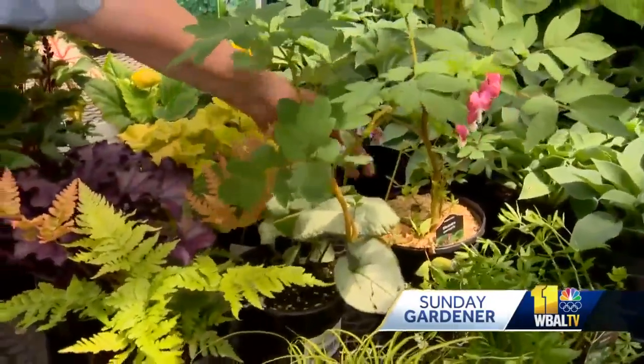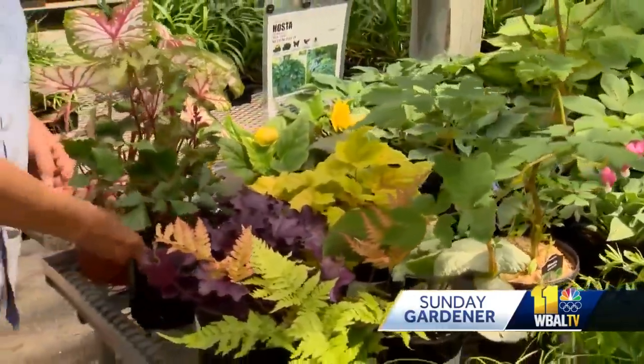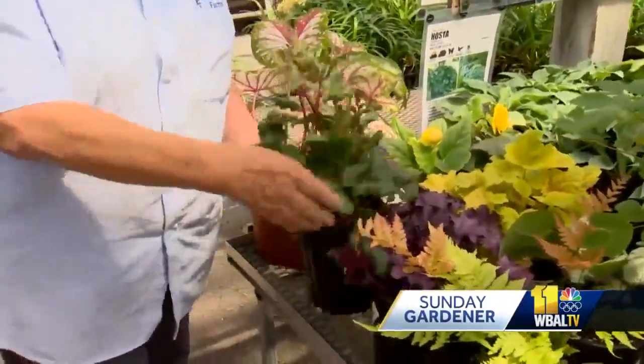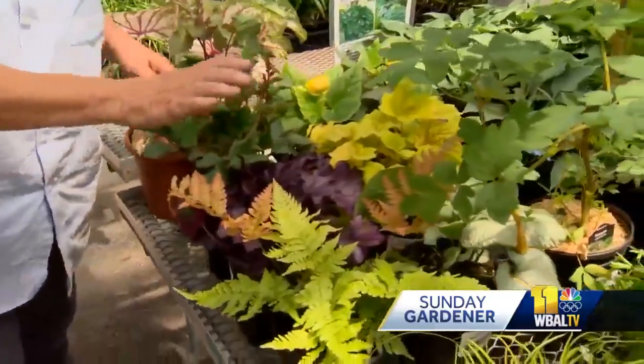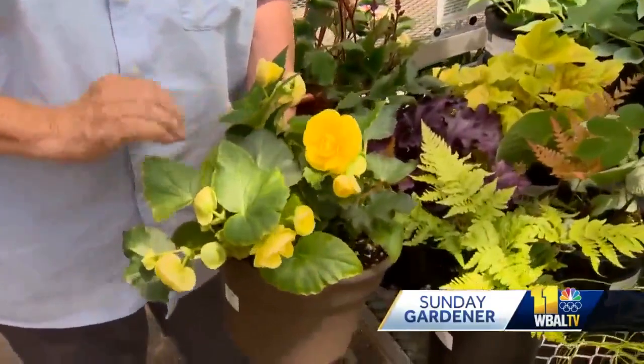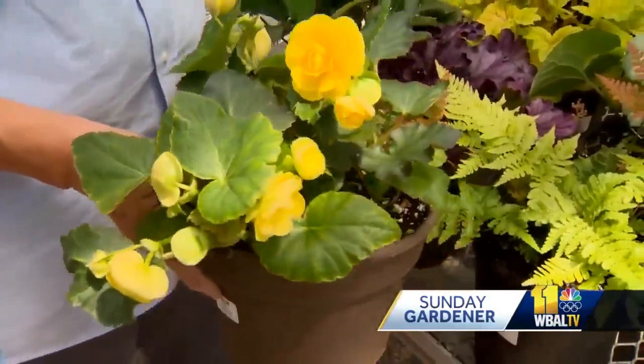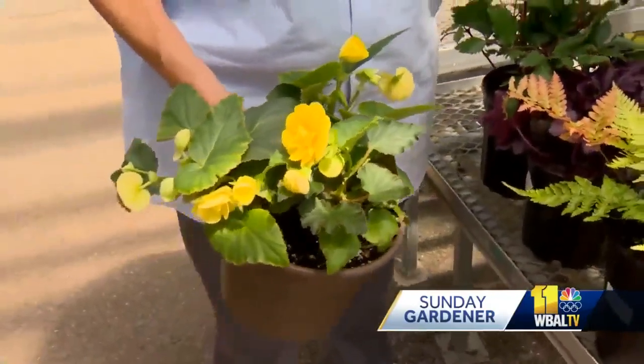Brunera here — this is sort of like a little forget-me-not flower. Heuchera, or coral bells. And this is a astilbe. These are beautiful and they're beautiful green, but to add some color, pop in some annuals. Yellow begonias are great because there's not a lot in shade for yellow, and something like a caladium gives you a pretty leaf color.